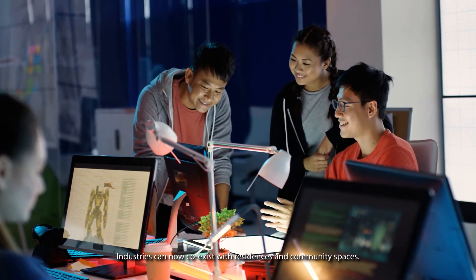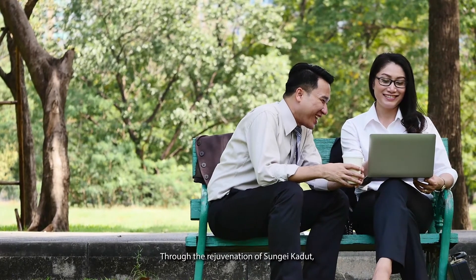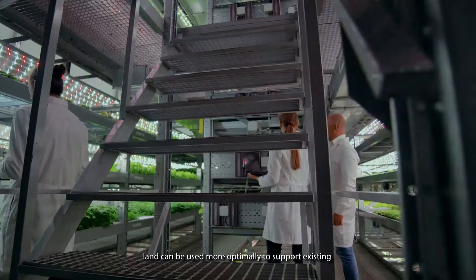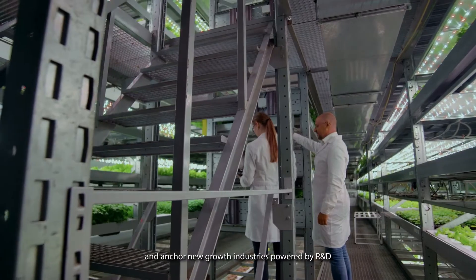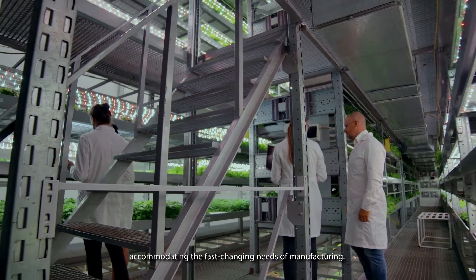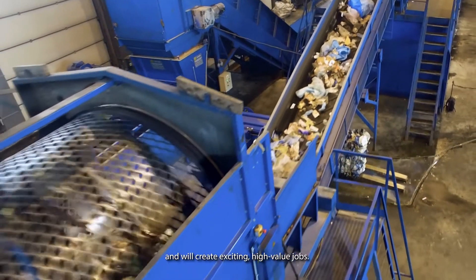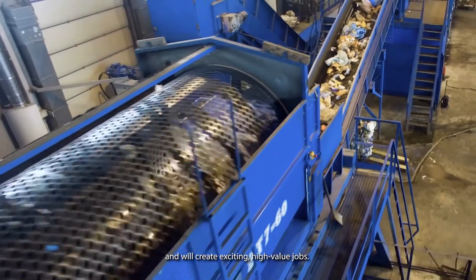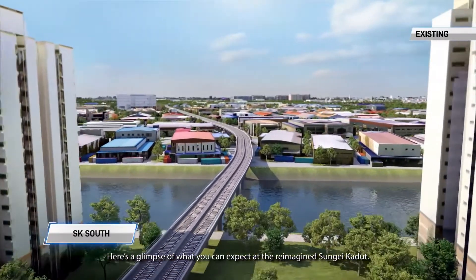Industries can now co-exist with residences and community spaces. Through the rejuvenation of Sungai Kadut, land can be used more optimally to support existing and anchor new growth industries powered by R&D, accommodating the fast-changing needs of manufacturing. These new industries are green and digital and will create exciting high-value jobs.